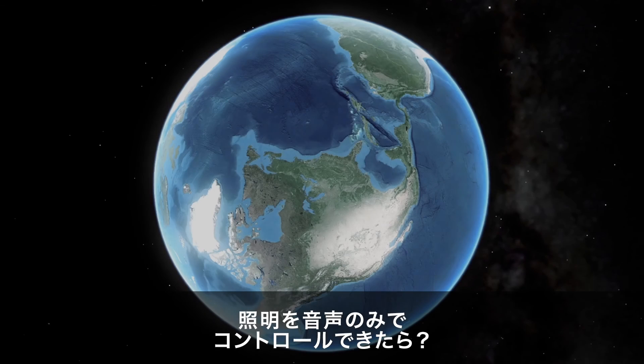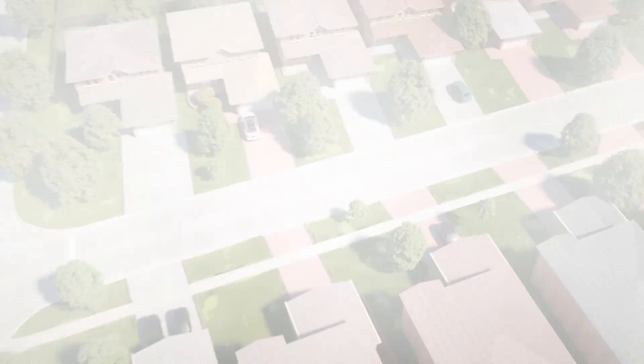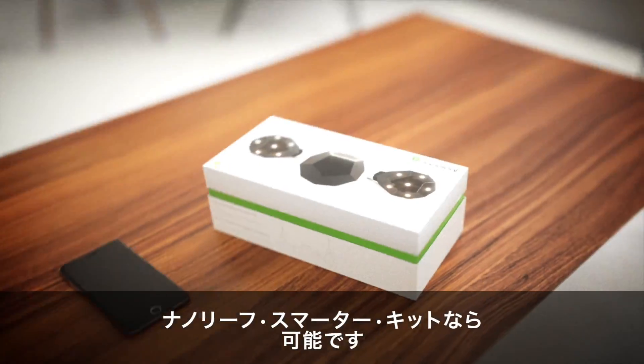Imagine tomorrow you could control your lights with nothing more than your voice. With the Nanoleaf Smarter Kit, now you can.